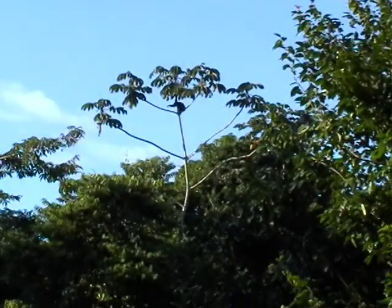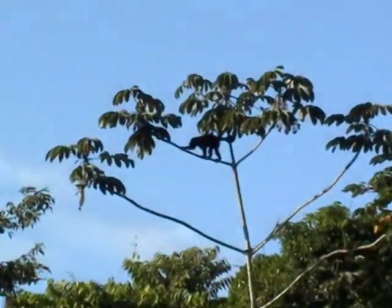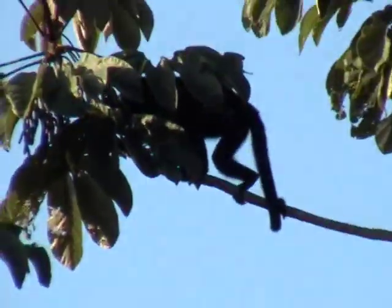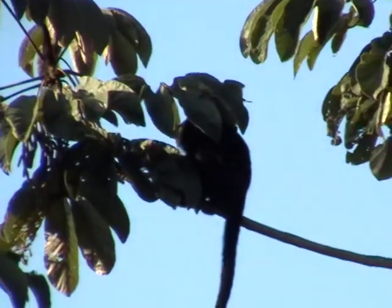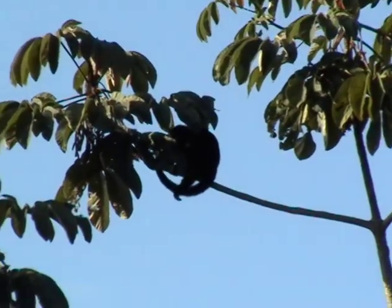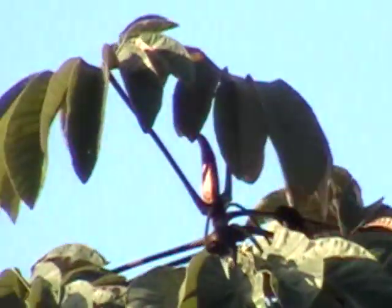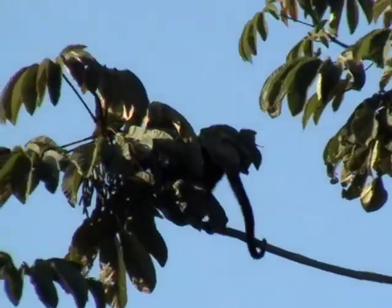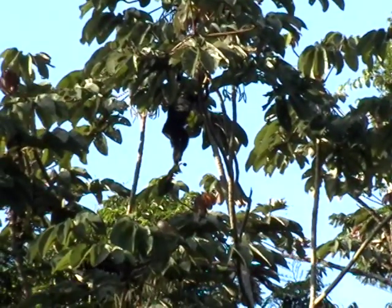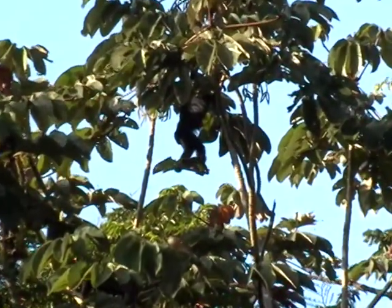We got a monkey here scratching his bum. Okay, that's enough. There's a monkey right there. I know we have lots of monkey shots, but there's a newborn with this monkey.